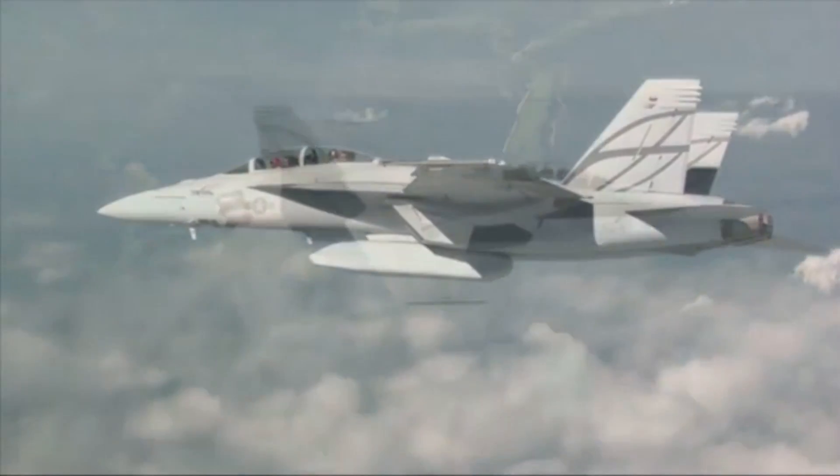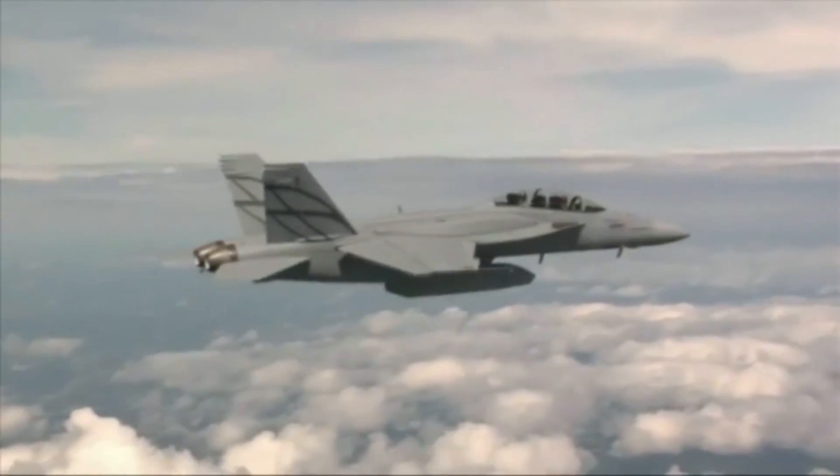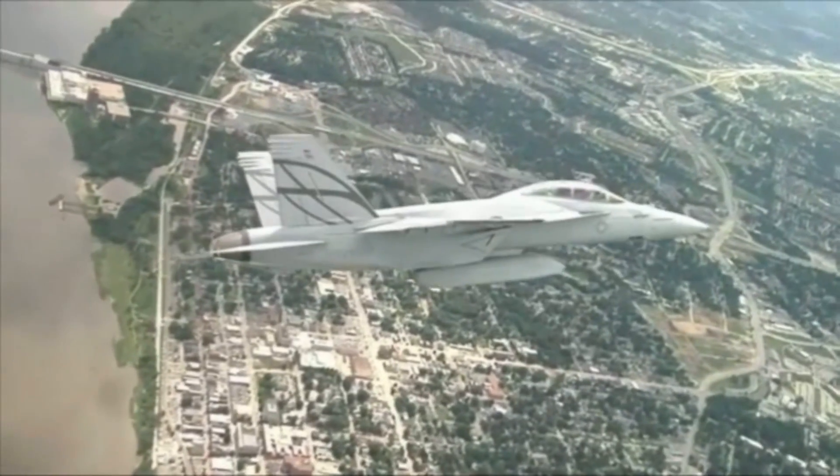Boeing believes the best way to beat an evolving threat is with an evolving aircraft. Our airplane was built with a lot of growth in it on purpose to always outpace the threat. We offer a very attractive modular option to do a wide assortment of missions with this one airplane.